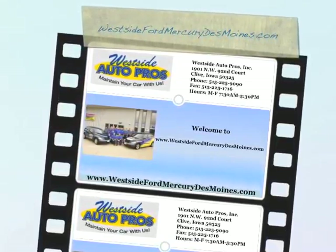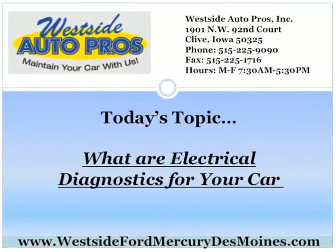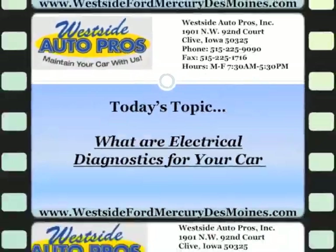Welcome to westsidefordmercurydesmoines.com. Today's topic: what are electrical diagnostics for your car?